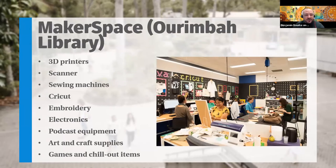Makerspace is another great resource. At the moment, Makerspace is located at Ourimbah, but this year it will tour to the Callaghan campus and city campus. Makerspace is a great opportunity to reset your brain when you're studying, or if you're feeling creative. There are 3D printers, scanners, lots of embroidery, sewing machines, and electronics. I know a lot of people in medicine use Makerspace to make 3D copies of organs.